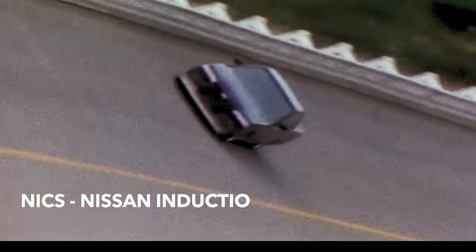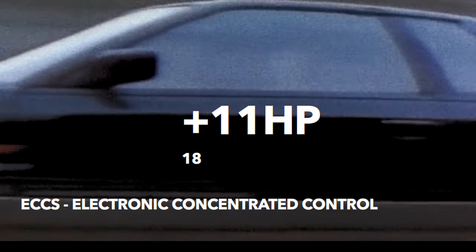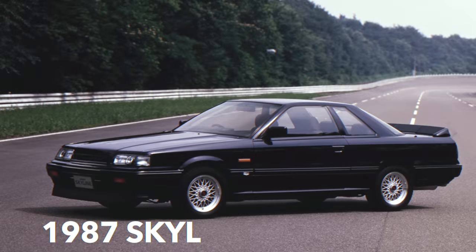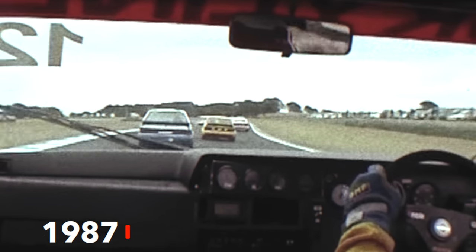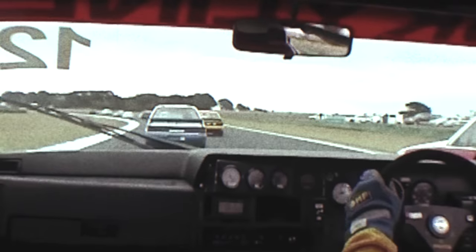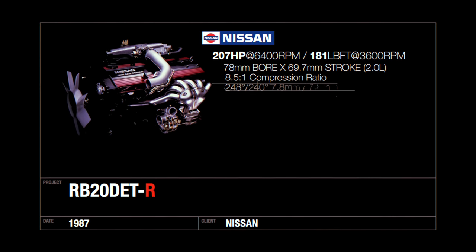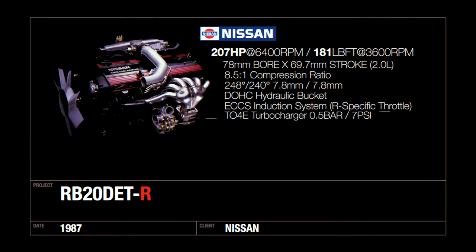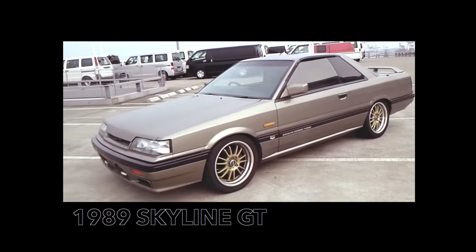By late 1987, the NICS induction system was dropped for a more free-flowing ECCS induction system and power bumped to 140 kilowatts or 188 horsepower. The Red Top RB20 DET would reach its zenith in the homologation special, the GTS-R, which would allow the R31 into Group A Touring Car Racing. This gave the RB20 DET the R designation and would include a less restrictive tubular exhaust manifold, a larger turbocharger, a bigger front mount intercooler, and the engine could also be found in the ultra-rare GTS Autech.